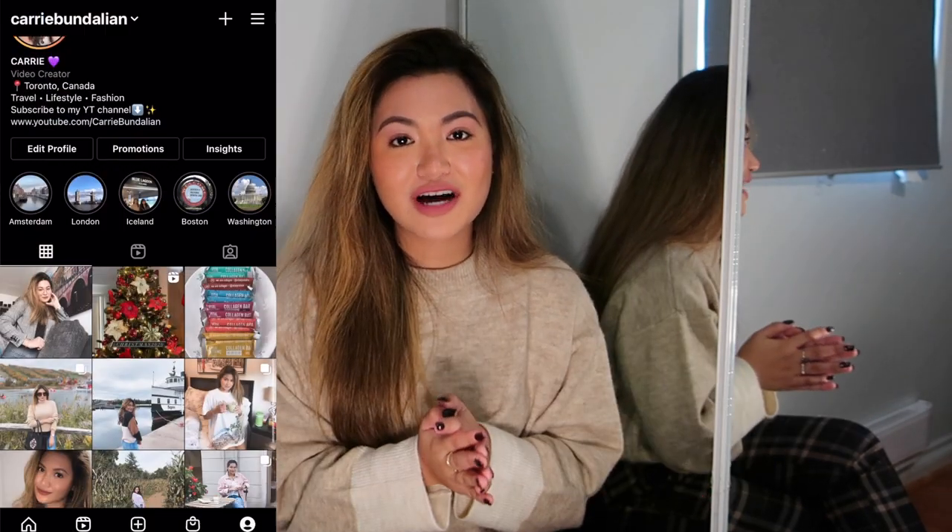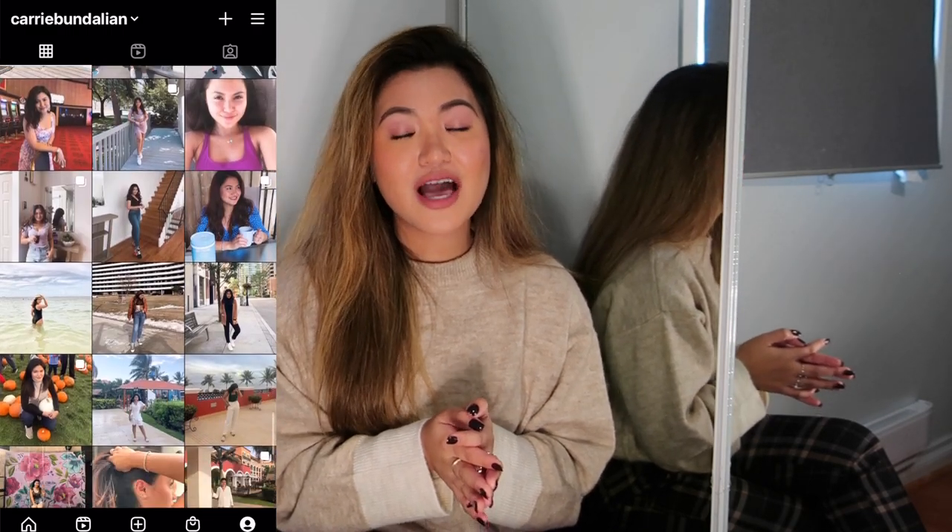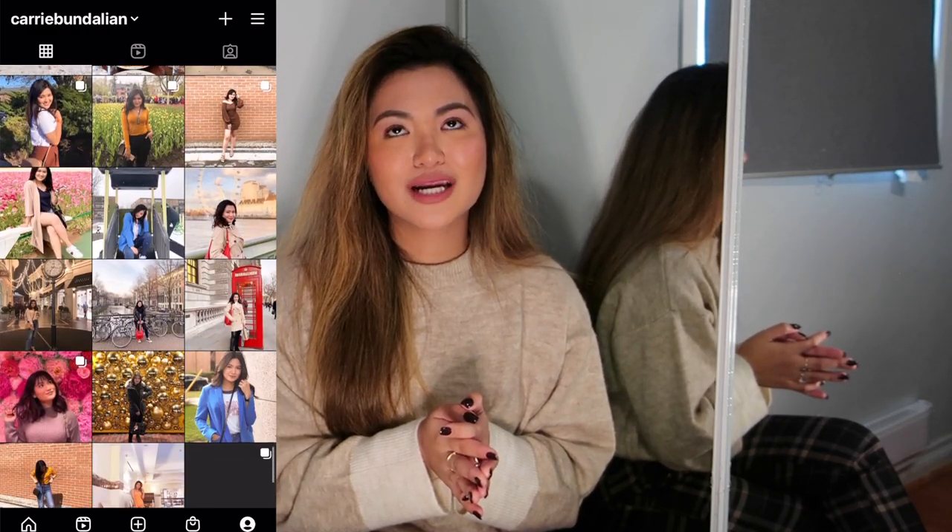Anyway, if you are new to my channel, my name's Carissa. I do some fashion-related videos, vlogs of me and my family, random trips outside our town, and travel vlogs — well, back when we were still able to travel. You can also follow me on Instagram at Carrie Bandalian, the same username I have here. I post a lot of outfit videos and stories of my day-to-day life.